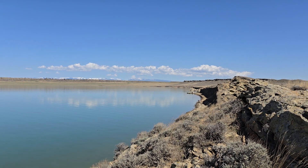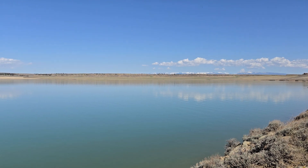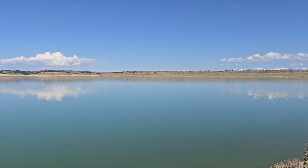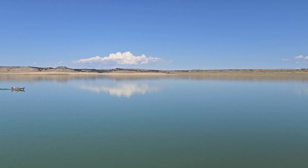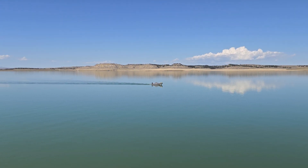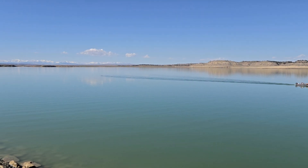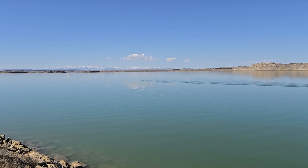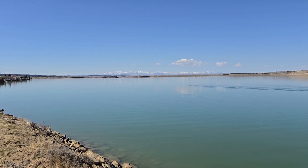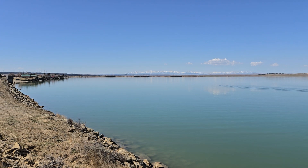Alrighty, here we are at Deadman Basin. This is a great brown trout and muskie reservoir in central Montana. This is the only boat at this end — there are about 15-20 boats on the other side of the lake. So what does this guy know that the rest don't know? Who knows?